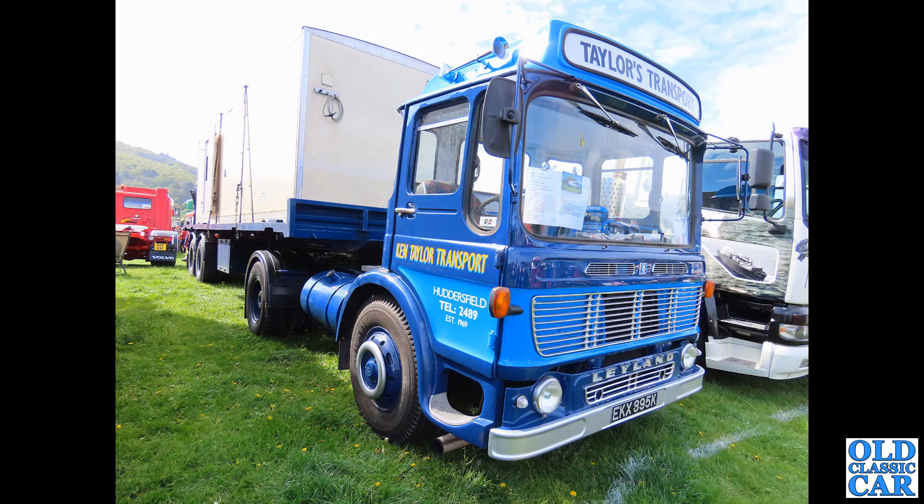EKX 895K — a Leyland Beaver from 1972 in arctic livery, and again with what appears to be living accommodation on the back there — very very handy.